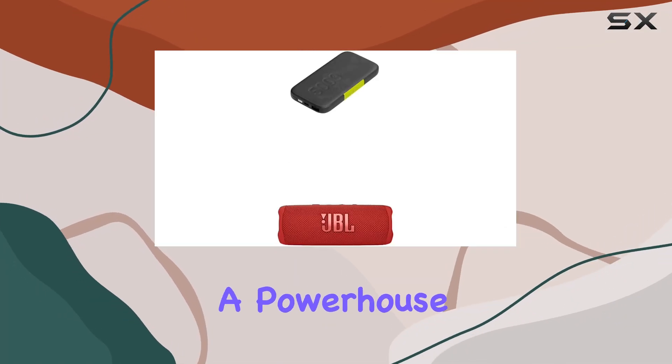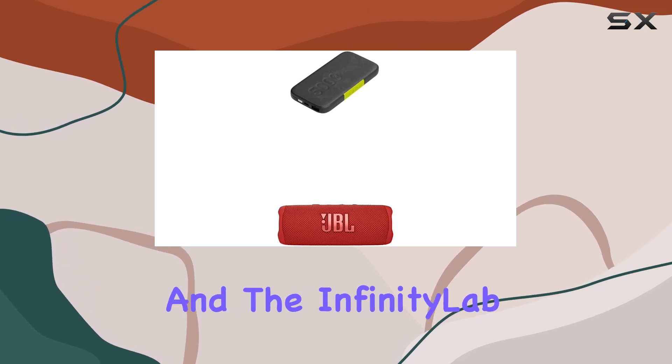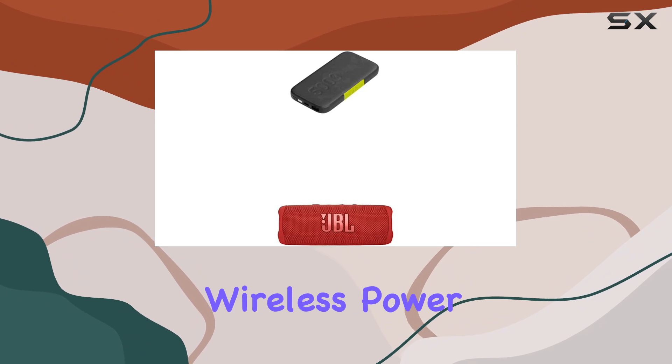Today, we're diving into a powerhouse combo: the JBL Flip 6 portable Bluetooth speaker and the Infinity Lab Instant Go 5000mAh wireless power bank.